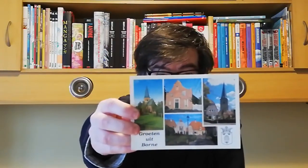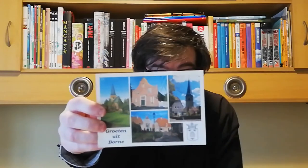The next one came from Netherlands and it's a multi-view postcard sent by Marcel. This is from Groten Wittborn — I don't know how to pronounce it — but thank you Marcel for the postcard.